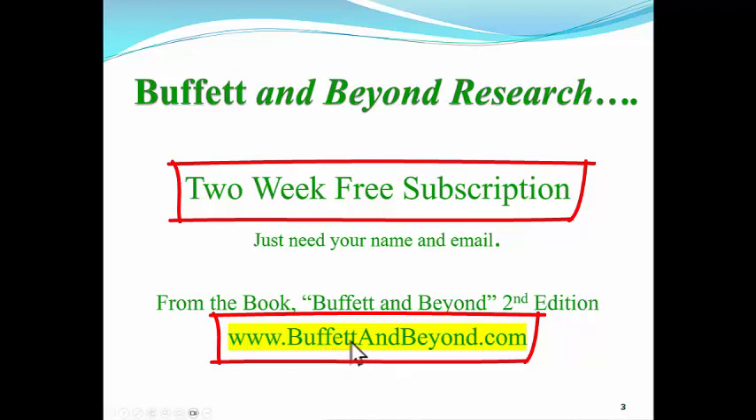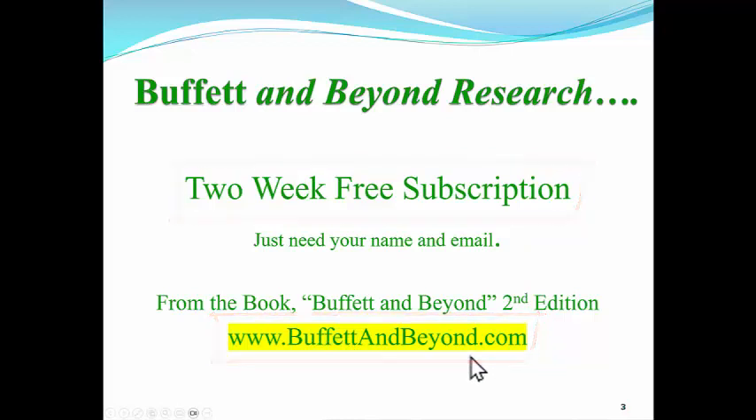Buffett is spelled with two F's and two T's — Buffett and Beyond, one word: buffettandbeyond.com.